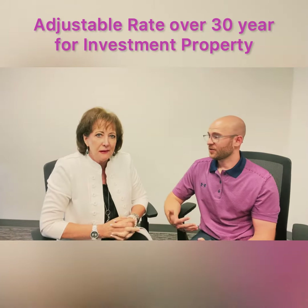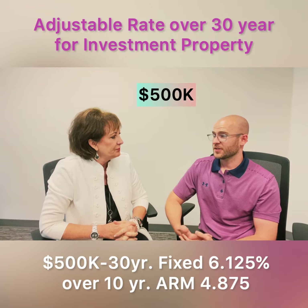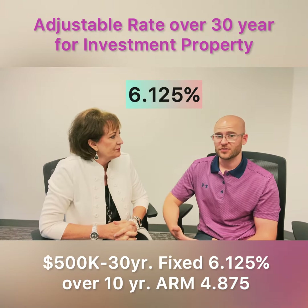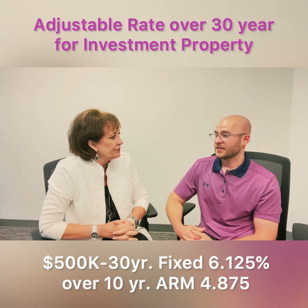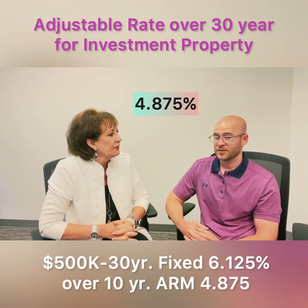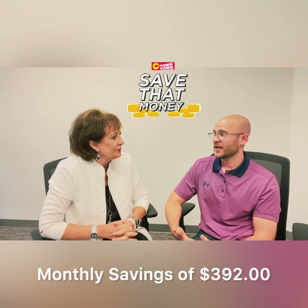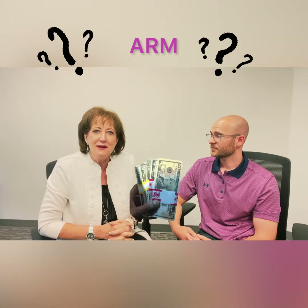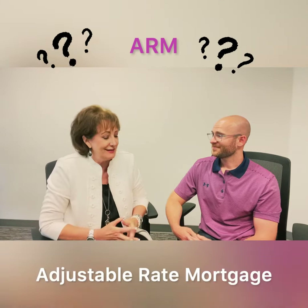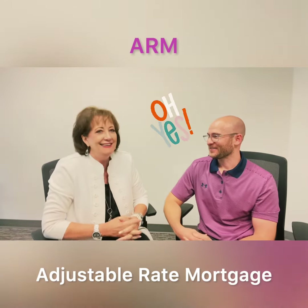I did an example of a $500,000 loan amount. With the 30-year fixed I used 6.125% for the interest rate, and for the adjustable — a 10-year ARM — I used 4.875%. The monthly savings difference was $392 with the adjustable. And ARM stands for adjustable rate mortgage.